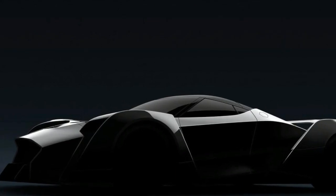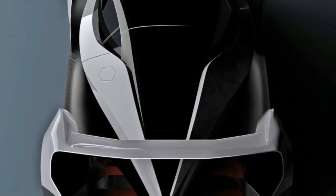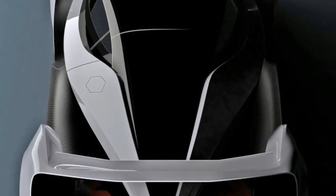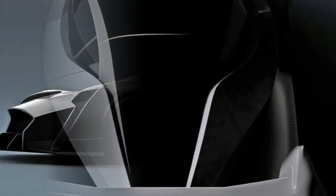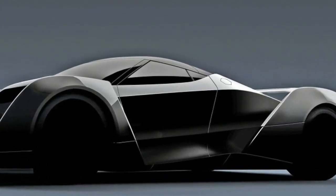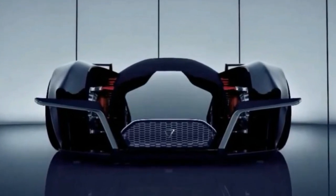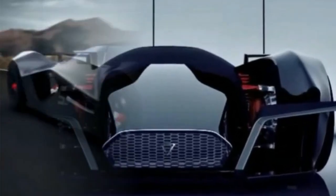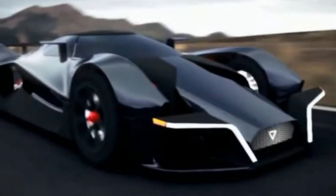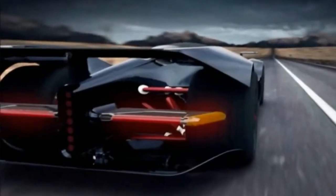As for its electric powertrain, we all recognize how these figures can change as projects evolve, but early figures from the car's initial announcement cite 1,500 horsepower and a 0-62 mph time of about 2.6 seconds. Those numbers still tell little of the full story when it comes to any automobile's performance.